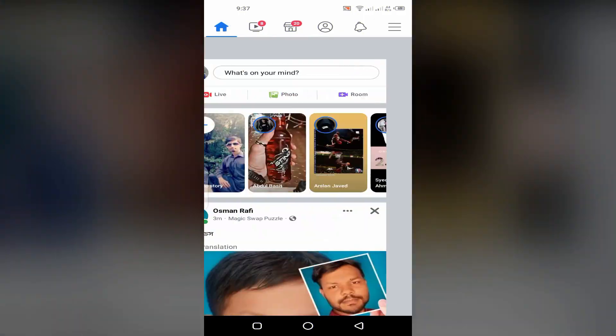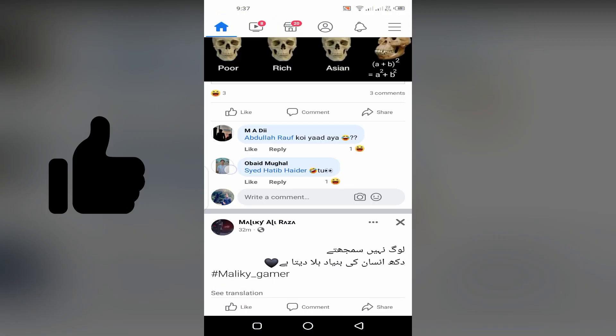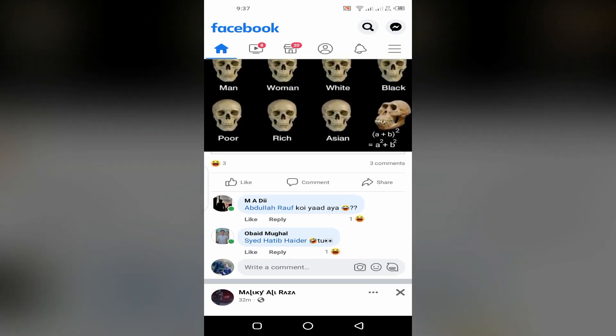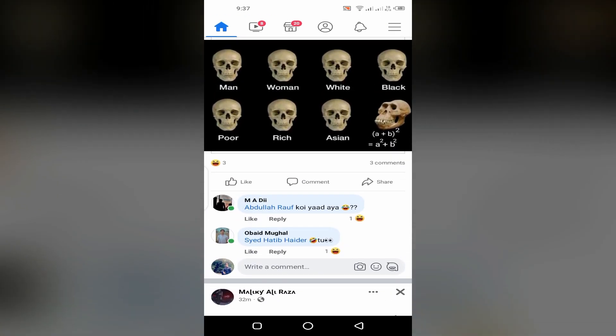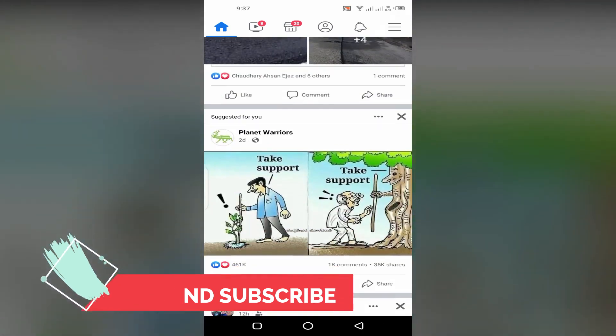Be safe and be protected. Help others by sharing this video with your friends and spread it as much as possible. I hope this video will help you. Like and subscribe to Jugour Expert for more informative and interesting videos. Thanks for watching.